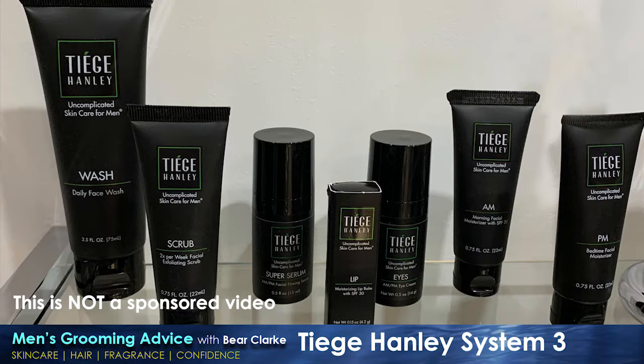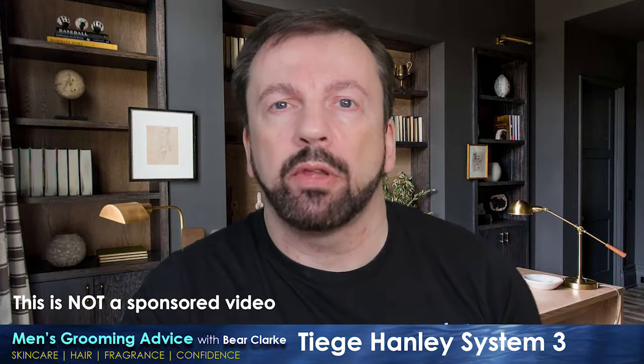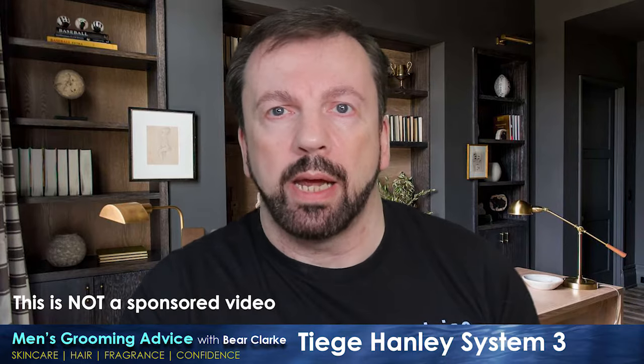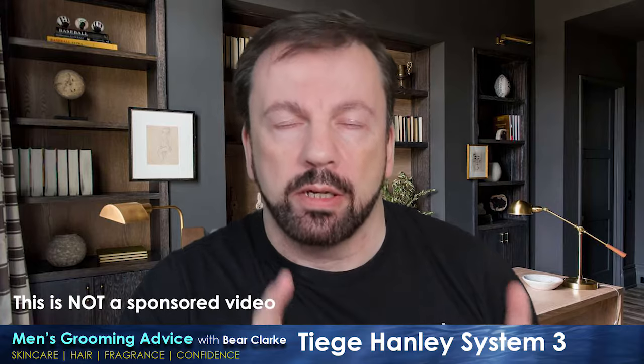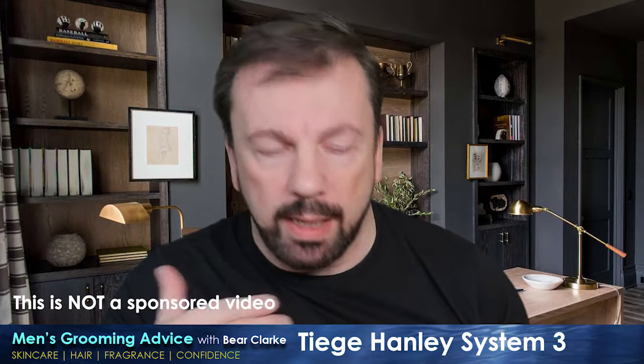First things first: I completely cleared my skincare shelf and replaced it simply with Tiege Hanley. I used it for an entire month — no other products, no toners, nothing at all — just Tiege Hanley for one month, so I can see exactly how my skin reacted to it.